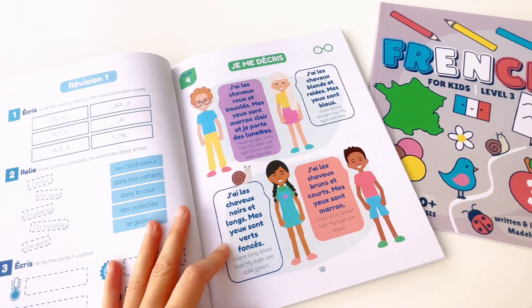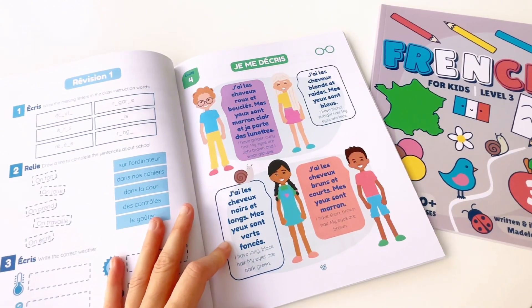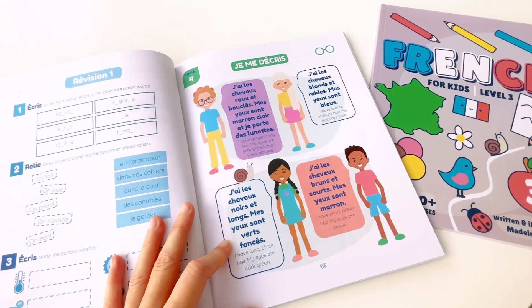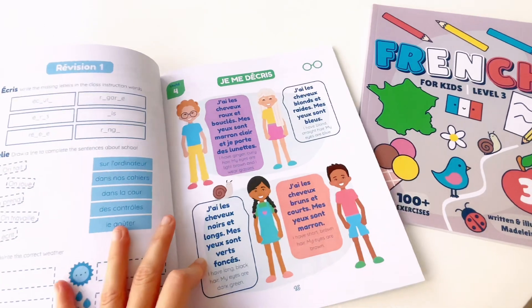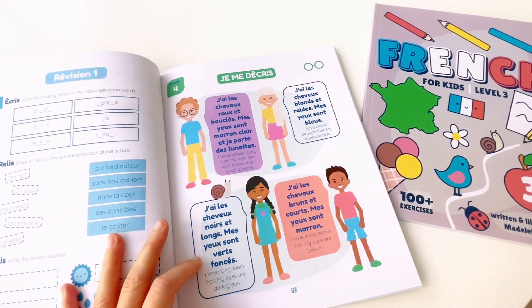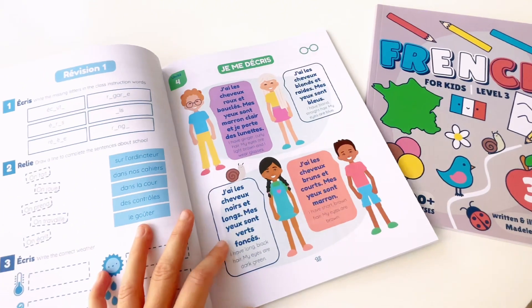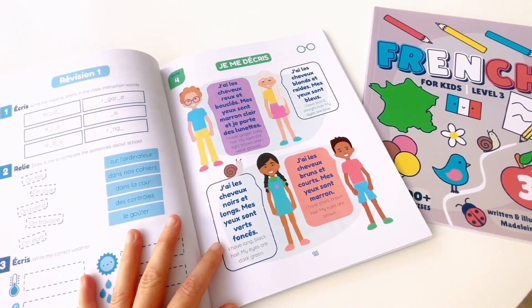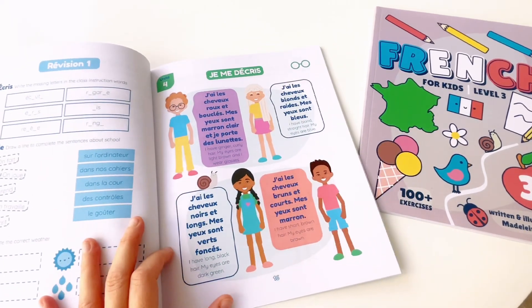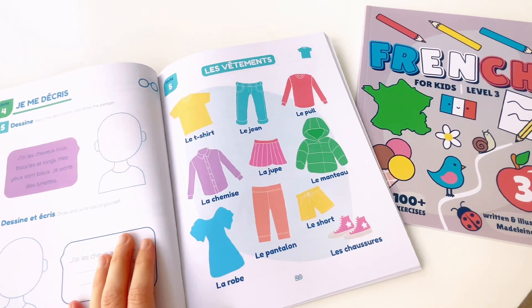Unit 4. Je me décris. J'ai les cheveux roux et bouclés. Mes yeux sont marrons clairs. Et je porte des lunettes. J'ai les cheveux blonds et raides. Mes yeux sont bleus. J'ai les cheveux noirs et longs. Mes yeux sont verts. J'ai les cheveux bruns et courts. Mes yeux sont marrons.